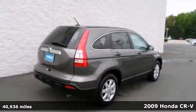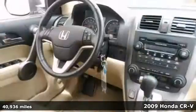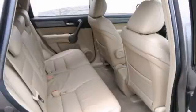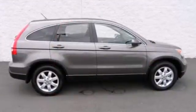Honda has done it again. They've built some fantastic vehicles and this outstanding 2009 Honda CR-V EXL is no exception. It has a great cockpit layout with all the controls easy to find and right where you need them. It features a CD player, multi-function steering wheel, and a rear window wiper. Come take it for a test drive.